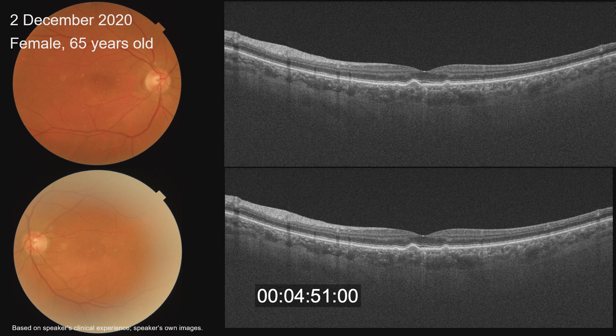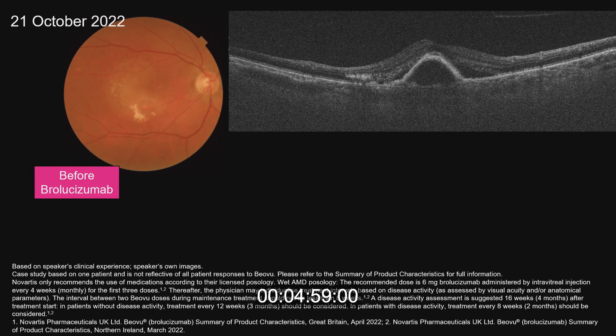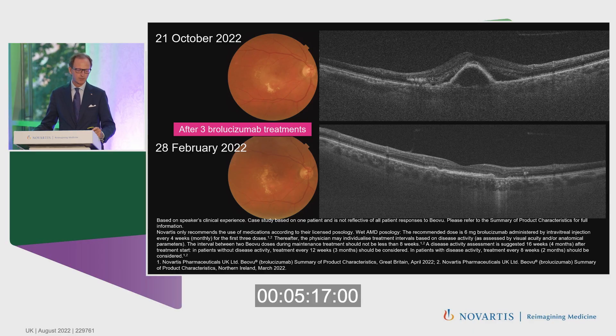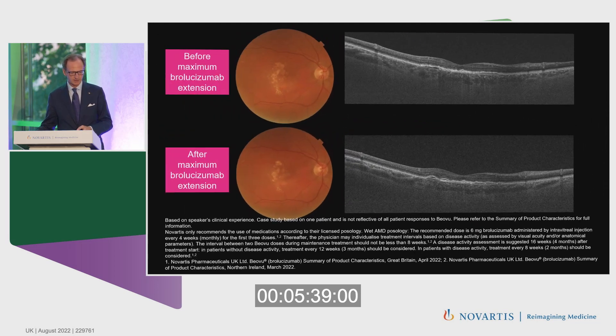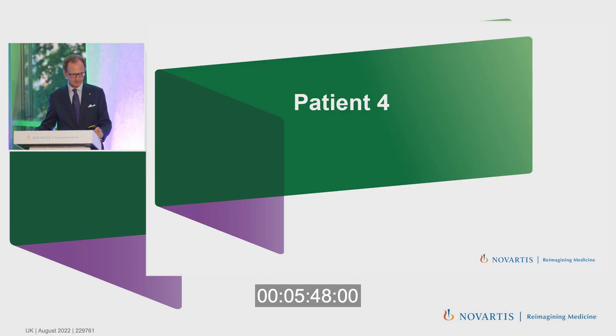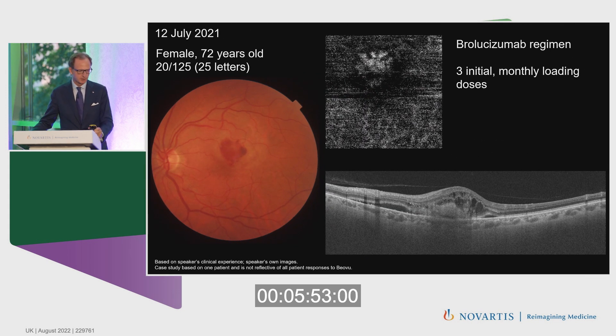Patient three: we began following this patient in December 2020. She had bilateral drusen. However, in October 2022, a vascularized pigment epithelial detachment appeared in her right eye with fluid and lipid exudates. We started treatment with brolucizumab and the results were very good — the PED appeared to respond very well to this drug. By February 2022, there was complete resolution of the subretinal fluid and also of the pigment epithelial detachment, with persistence of complete resolution on follow-up.